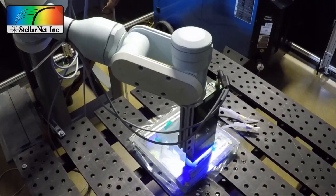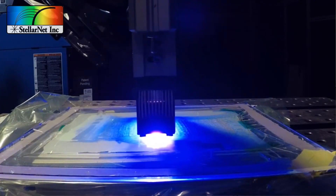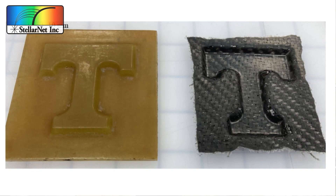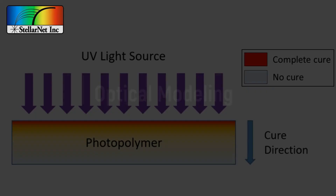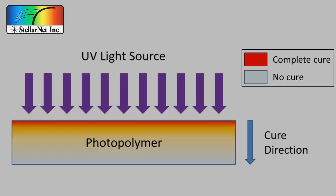This is a crushed glass sand essentially, and we'll be using a UV curing polymer to bind these glass particles together into products that could be something like tooling, or it could even be up to the scale of a house.